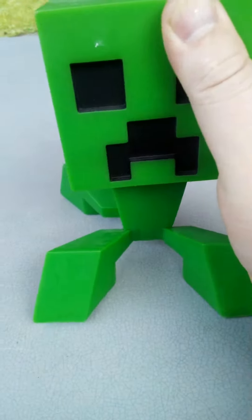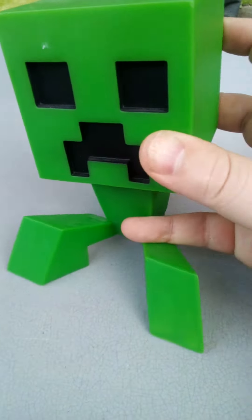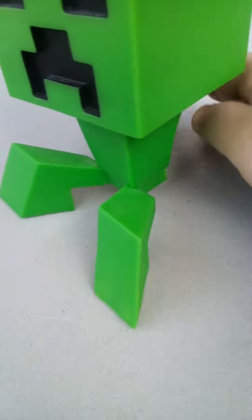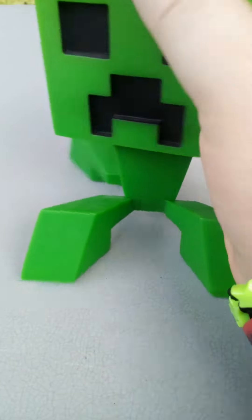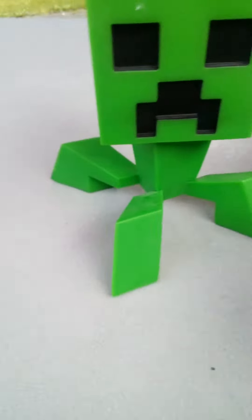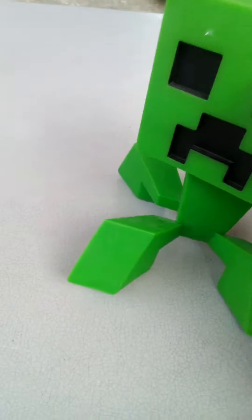The head moves around. It's pretty cool, right? The head moves around. Unfortunately, the back leg on there broke. But I'm sure you guys have seen these toys before — I just wanted to show you these real quick.